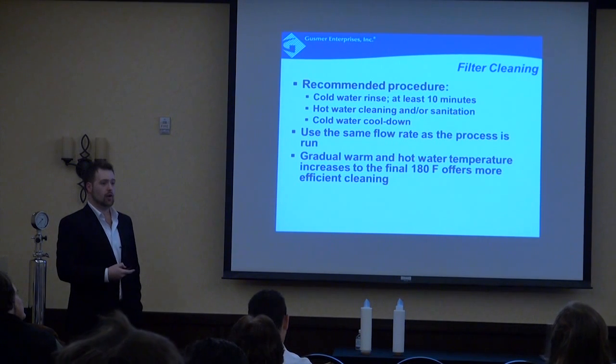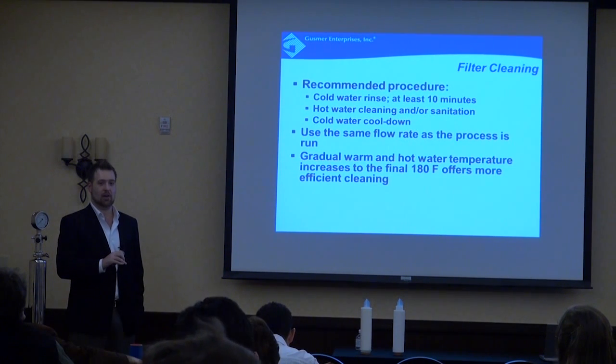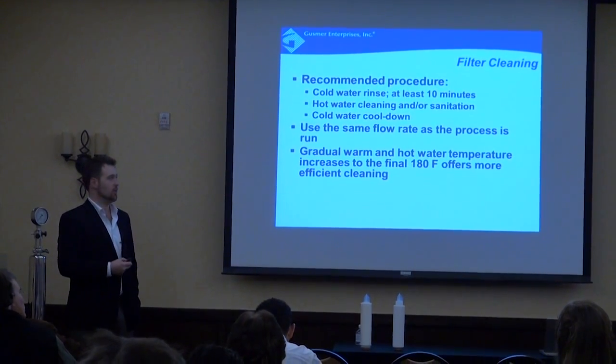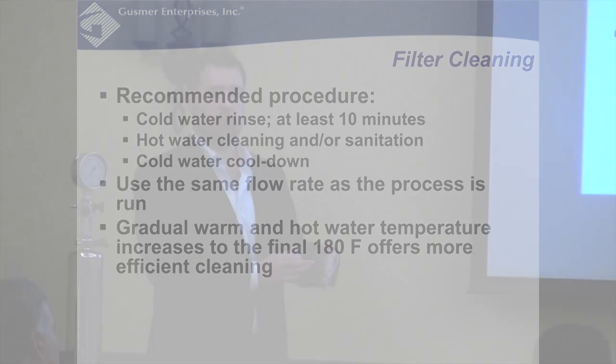On CIP flow rate: you want to run the same flow rate during cleaning as during normal operation. Temperature and time matter, but so does volume — especially during the warm water step. A gradual temperature ramp from ambient up to 180°F over 10–20 minutes is a much better approach than going directly to hot water. Some customers have systems where you can stop and hold — a 10-minute rinse at 90°F, then at 120°F, then let temperature continue to 180°F — which does a significantly better job at cleaning.